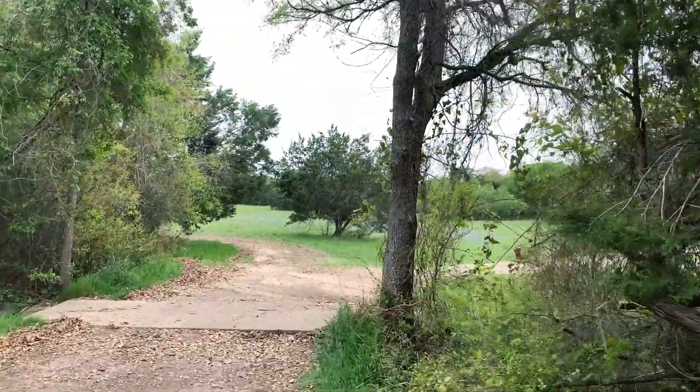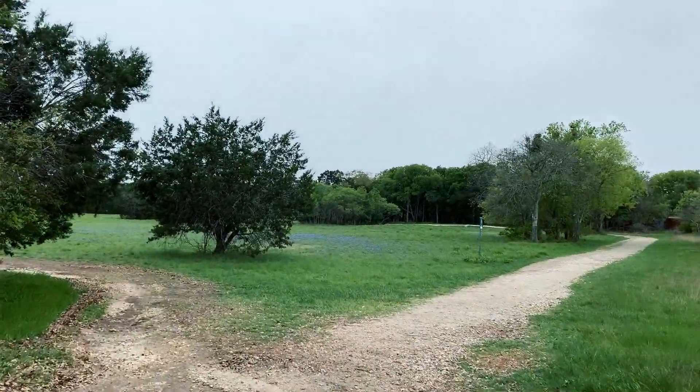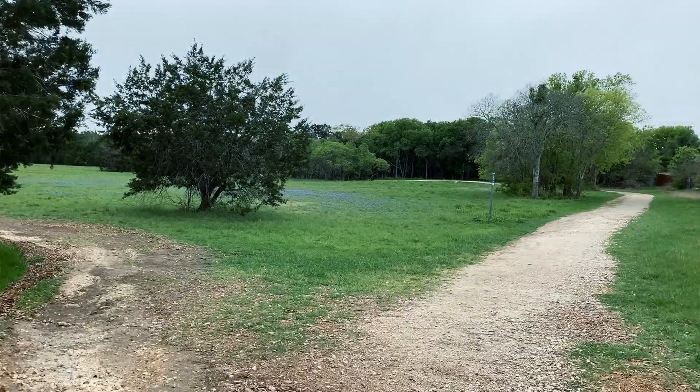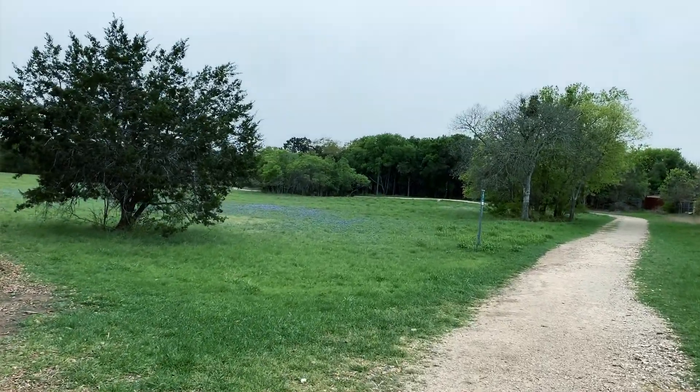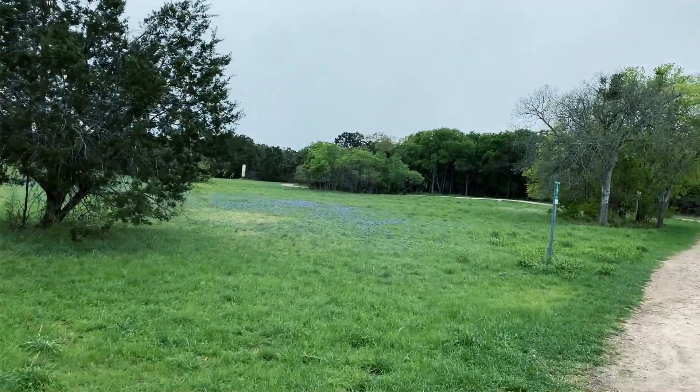Now we're coming to a field where we're going to see more bluebonnets — yes, more bluebonnets! Like a blanket over here. Well, they're not super abundant, but we've got a nice patch of them right here.